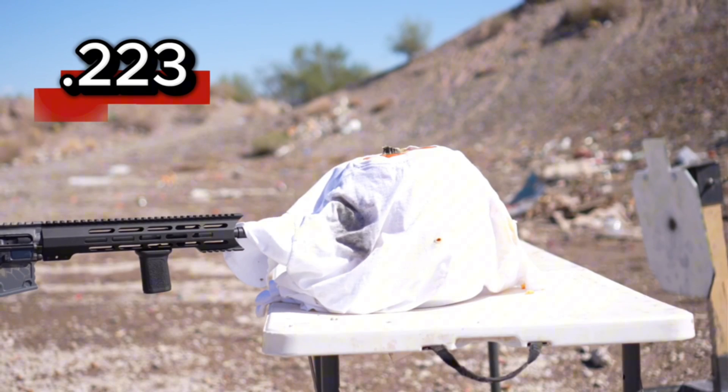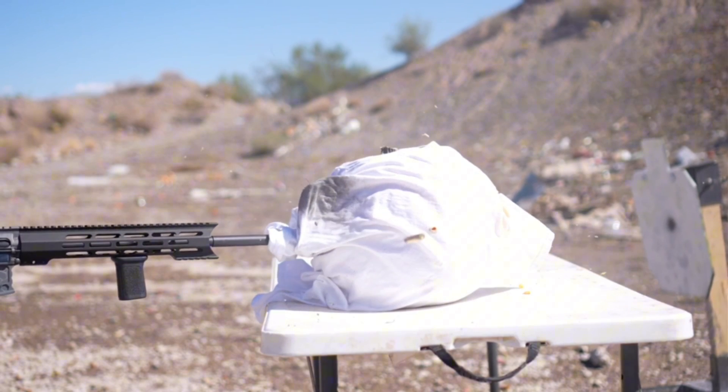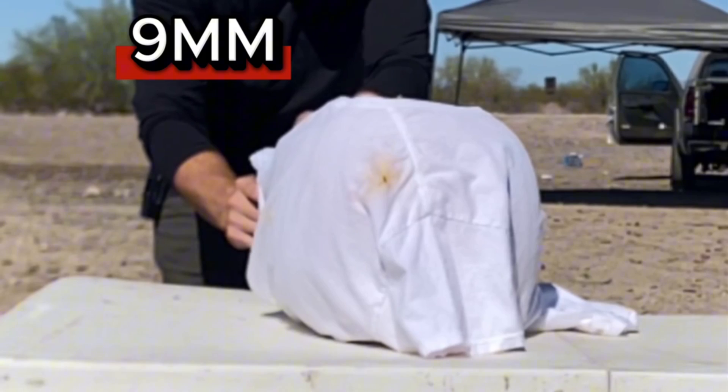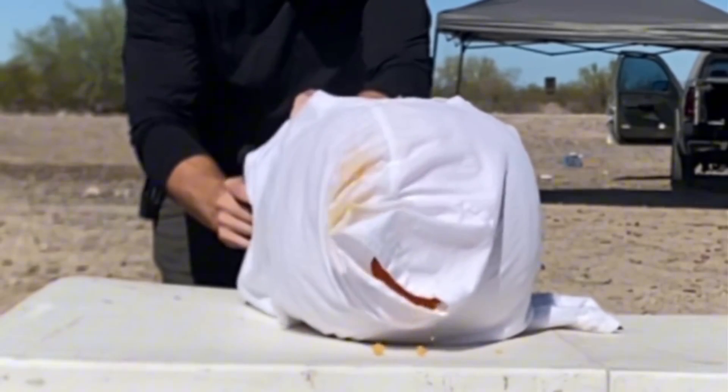I'm not saying that this is exactly what happened, but it looks more like — it seems like there's some kind of explosion or something happening inside the shirt that's causing this reaction.